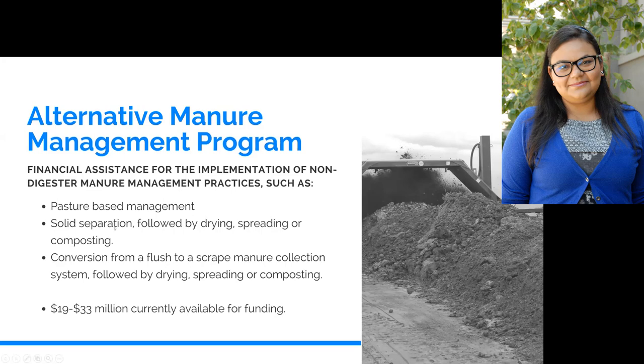Flush-to-scrape conversion is one practice. We've also seen a lot of projects that have invested in solid separators. Solid separators remove the water, leaving high solid content that can be dried, spread, or composted. In some cases, we've also seen pasture-based systems come into play. One method is leaving the cows out on pasture for longer periods of time, so more manure falls on the pasture where it dries off faster, rather than being collected or stored in a small pond — because the pond is where the methane comes from.